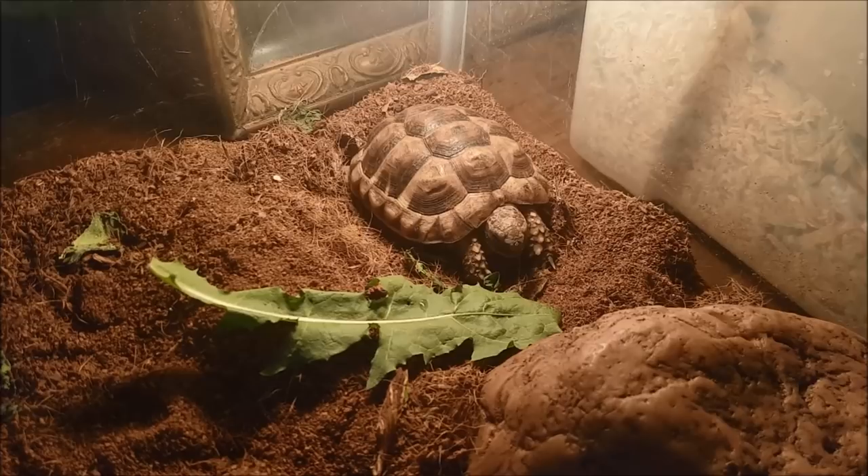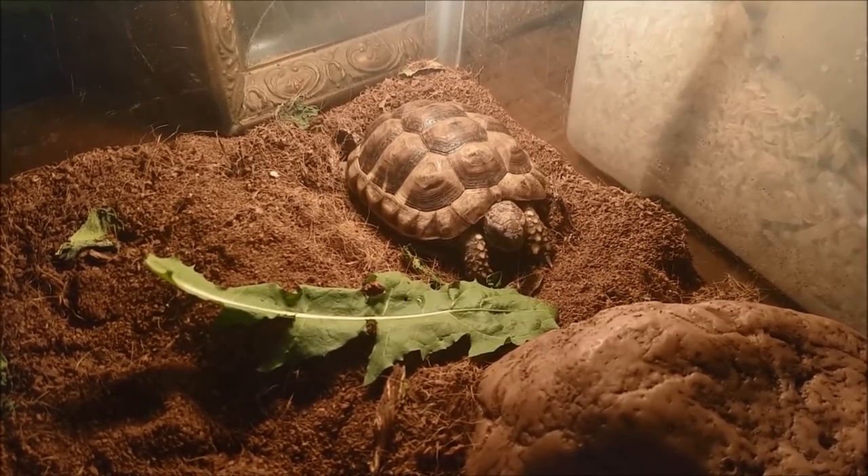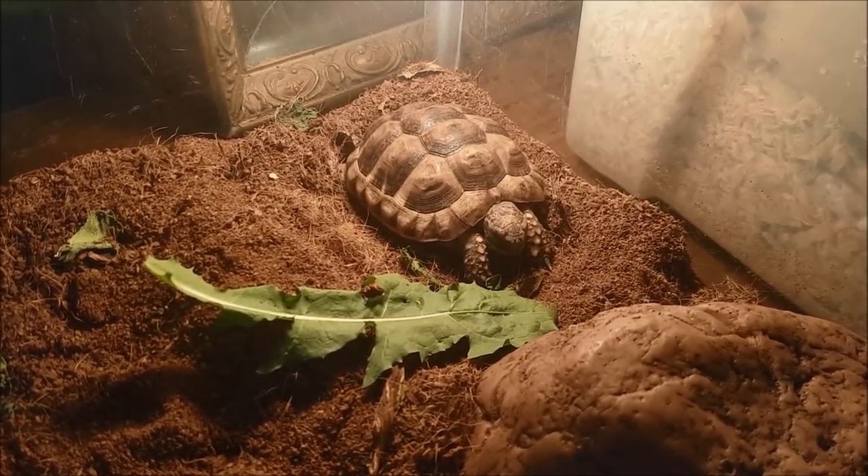He's a very sweet little guy and not grumbly at all — but yeah, he's doing really well.